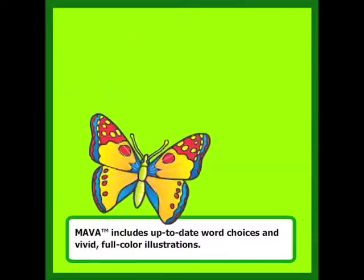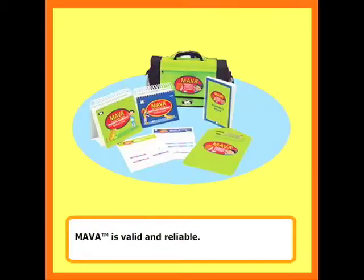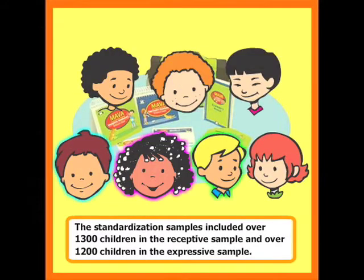MAVA includes up-to-date word choices and vivid full-color illustrations. MAVA is valid and reliable. The standardization samples included over 1,300 children in the receptive sample and over 1,200 children in the expressive sample.